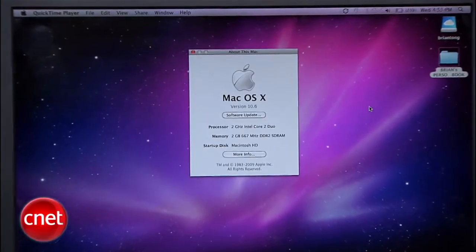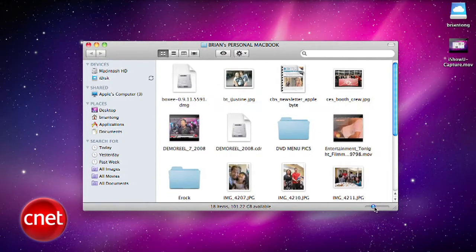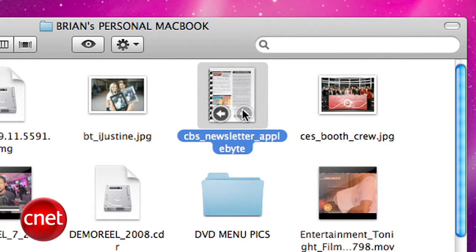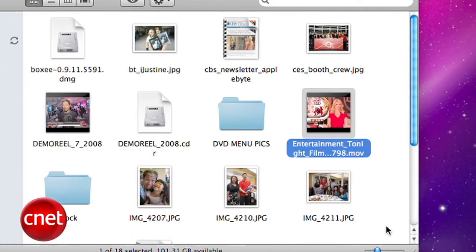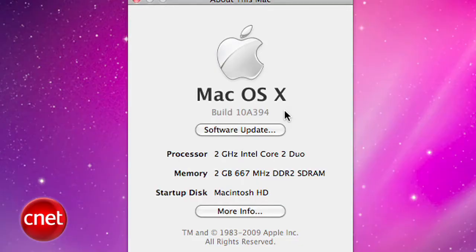Snow Leopard will be available sometime in September 2009, and the price to upgrade is just $29. So we have a sneak peek — let's jump into this. The Finder is a lot more powerful with the ability to directly preview files. I can resize my file icons on the fly. I also have a PDF file and I can move page by page without even opening it. For movies, I can play them directly from their thumbnail as well, even while I'm resizing the thumbnail. This is a 2 GHz Core 2 Duo that I'm working on, so it really shows you what Snow Leopard can do even on an entry-level MacBook.